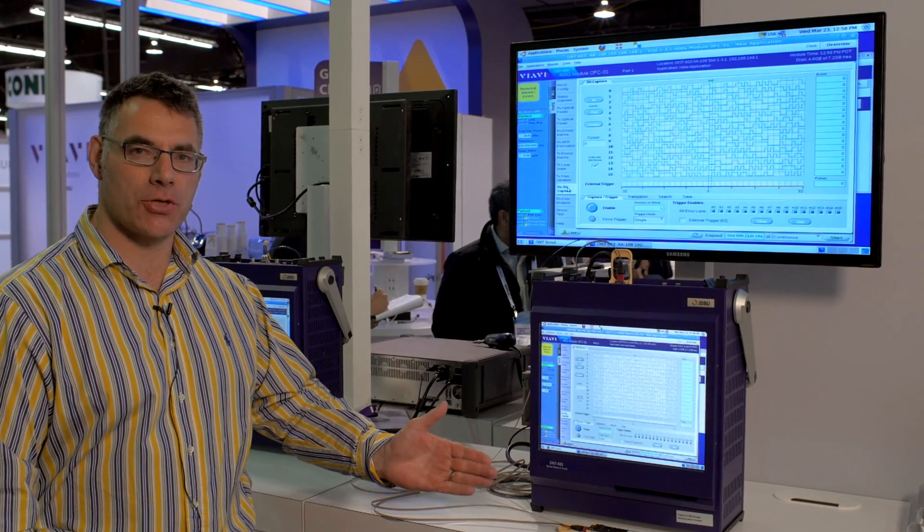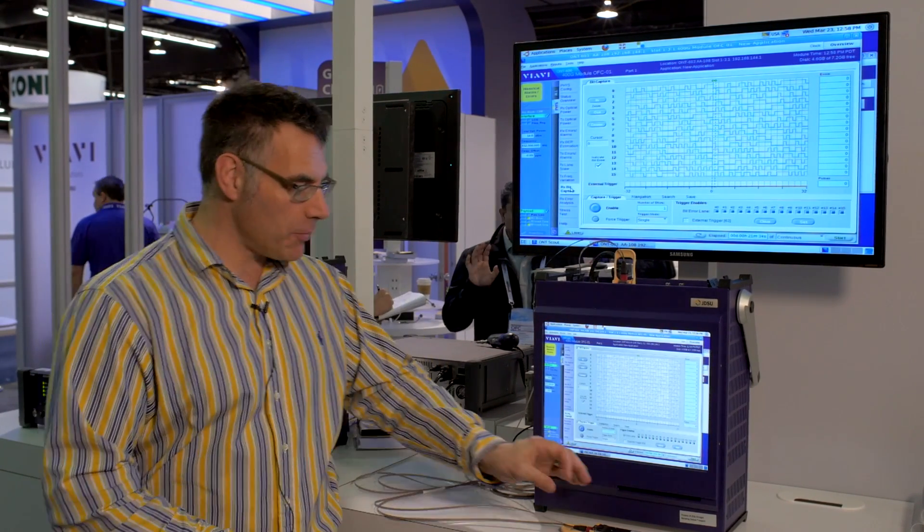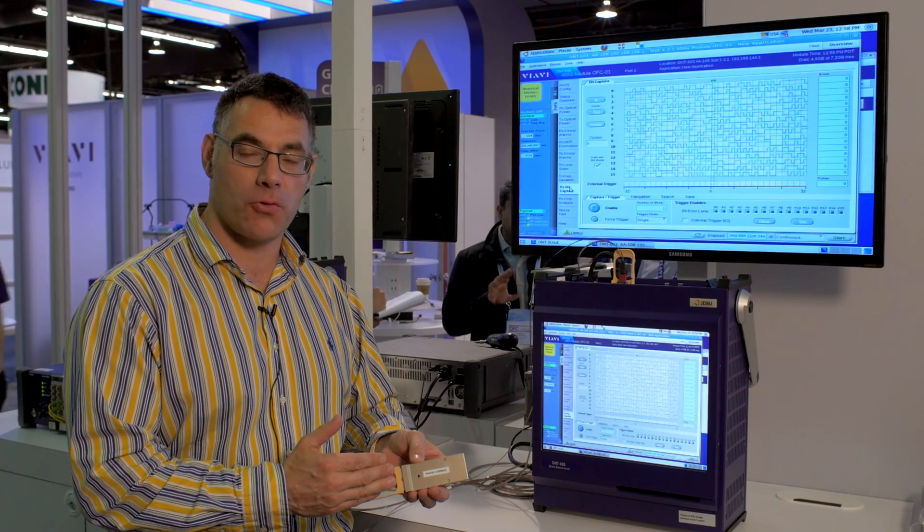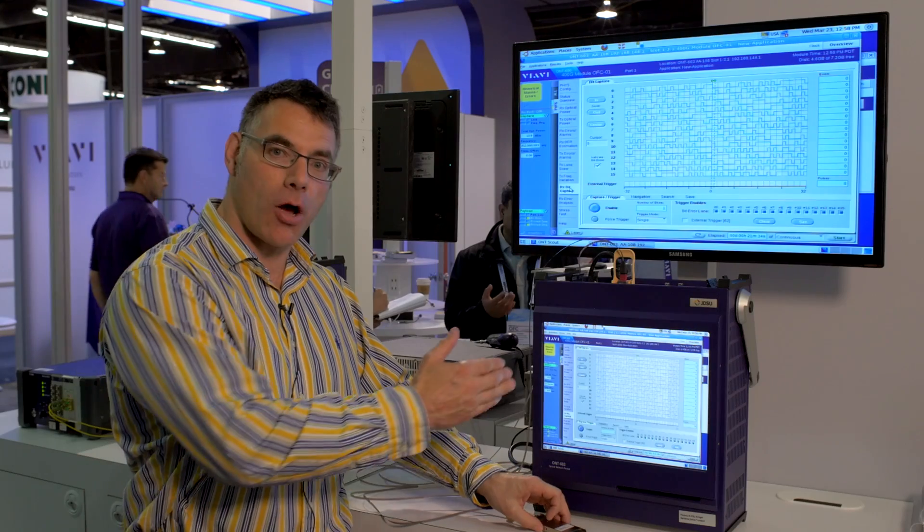People need more bandwidth delivered intelligently, and 400 gig is the next logical step from 100 gig. So here today we bring out the very first test solution that addresses the needs of the early adopters of 400 gig technology, coupled with state-of-the-art CFP8 modules, which is going to be the new form factor for 100 gig and 400 gig technology.